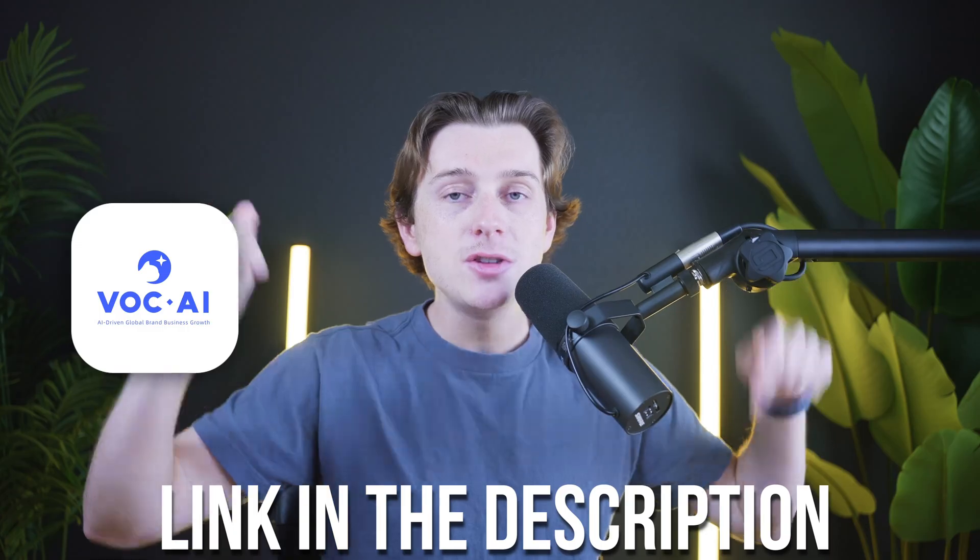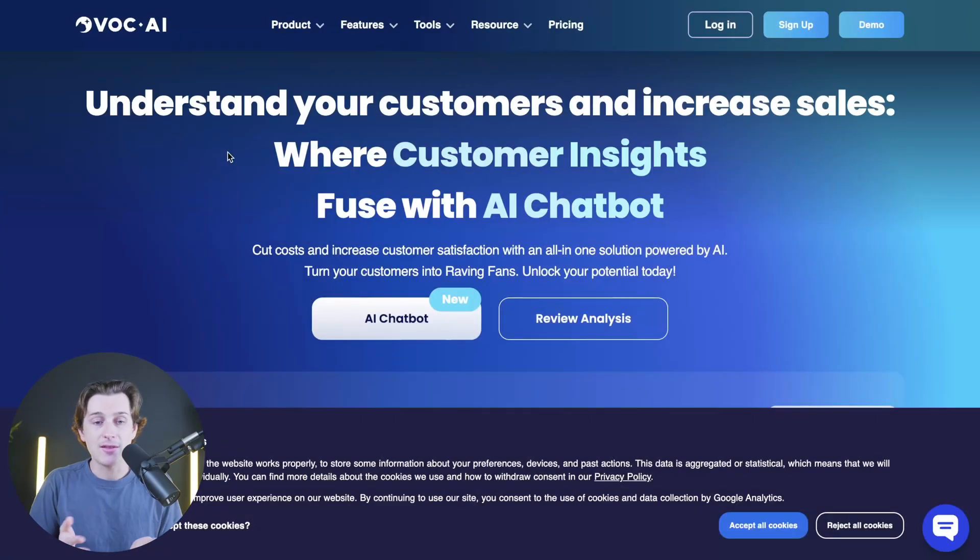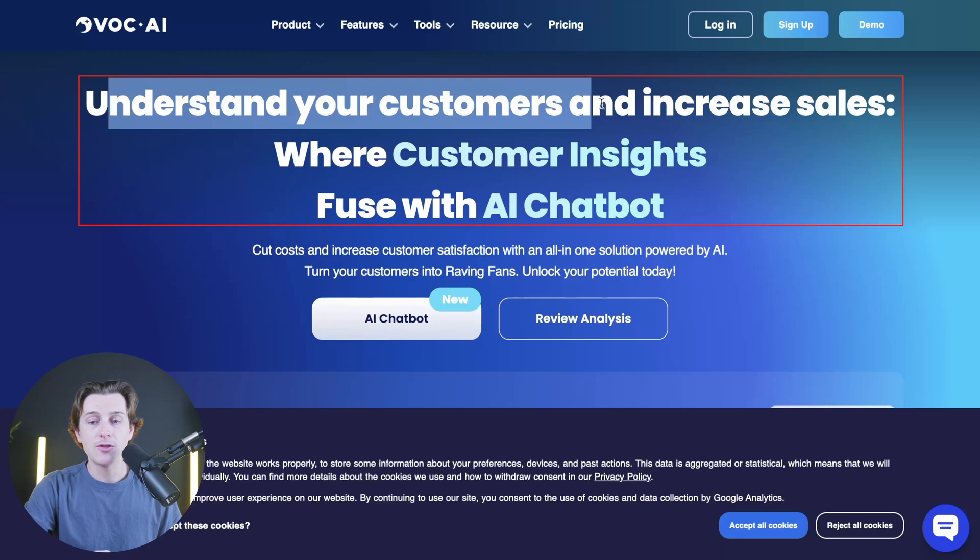Now that we've talked about some of its features, let's actually show you how to use this platform and how to get started for the cheapest price possible. If you want to get started with VOCAI for as cheap as possible, make sure you use the link down in the description. When you click that link, you'll be brought to a page where you can understand your customers and increase your sales by having insights on what your customers are actually saying.